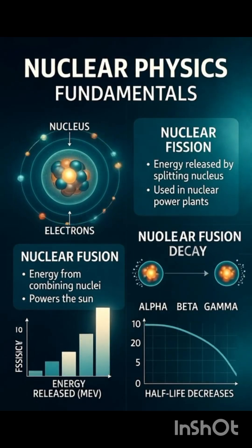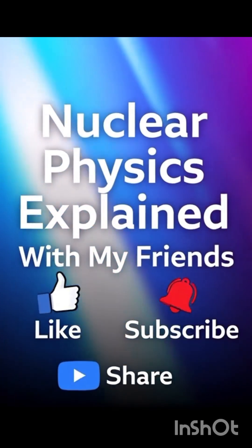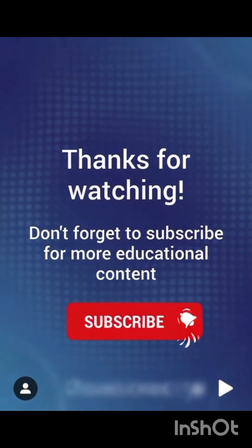Friends, this was the simple explanation of nuclear physics. If you liked the video, give it a like, share it with your friends, and definitely subscribe! See you in the next video! Thank you!